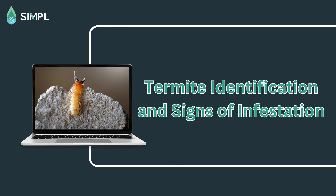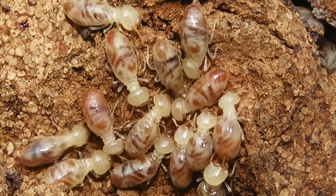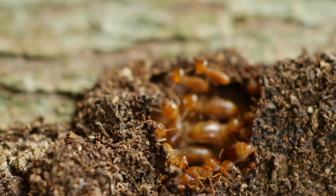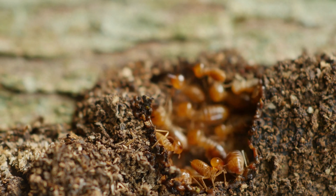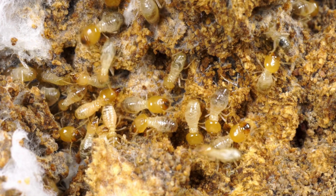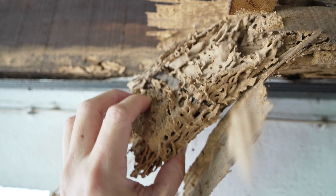Termite identification and signs of infestation. These tiny insects have an insatiable appetite for wood, and they won't rest until they've devoured every last bit of it. Termites are silent destroyers. Unlike other pests that make their presence known with buzzing or scurrying sounds, termites like to keep a low profile, meaning they can munch away at your wooden structures for years without you even realizing it.